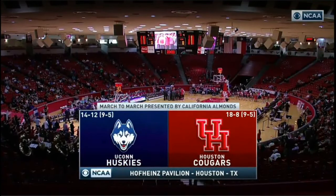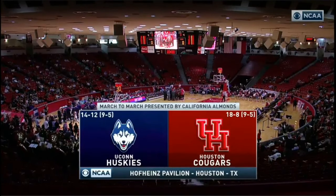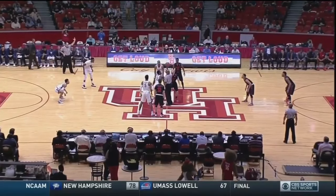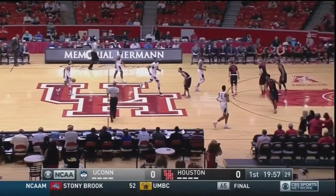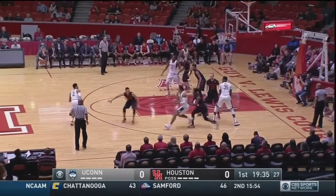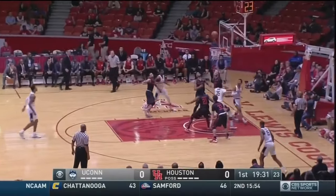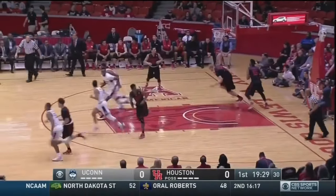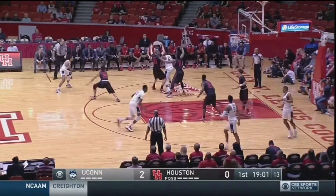March to March, presented by California Almonds on CBS Sports Network, continues from the American. UConn is on the road against the Houston Cougars. Both teams are nine and five, tied for third in the American. Opening touch of the game for UConn — Chaelin Adams at 15 wins the game, floats it up and in to make it two nothing. Their last meeting against UConn was a 16-point victory.